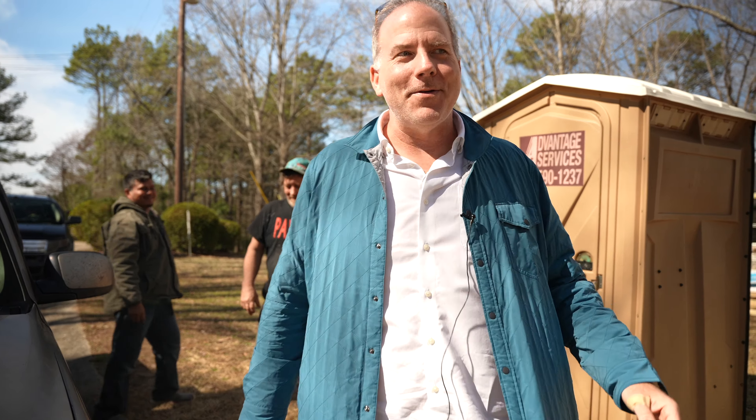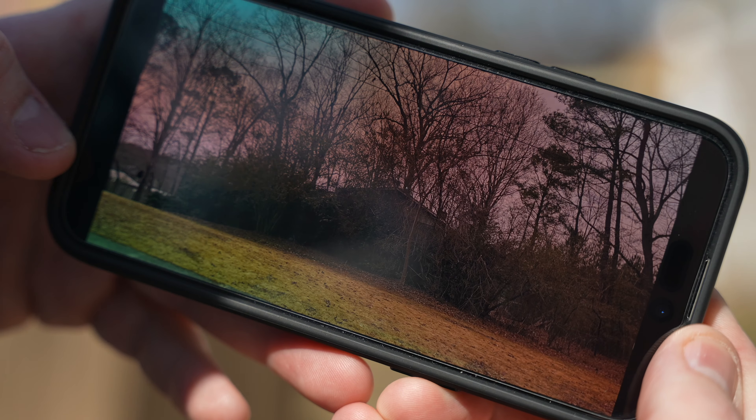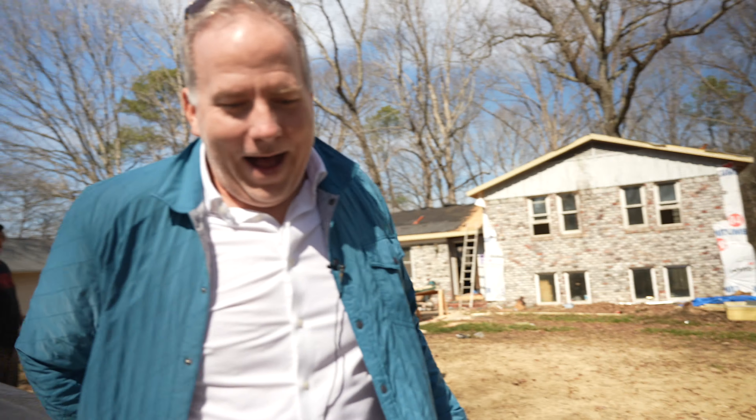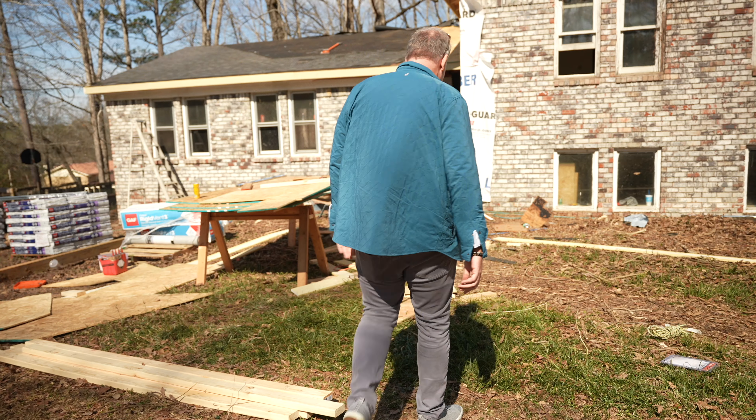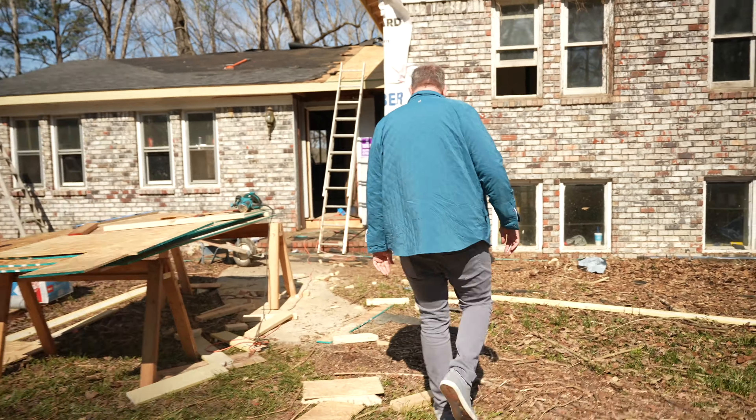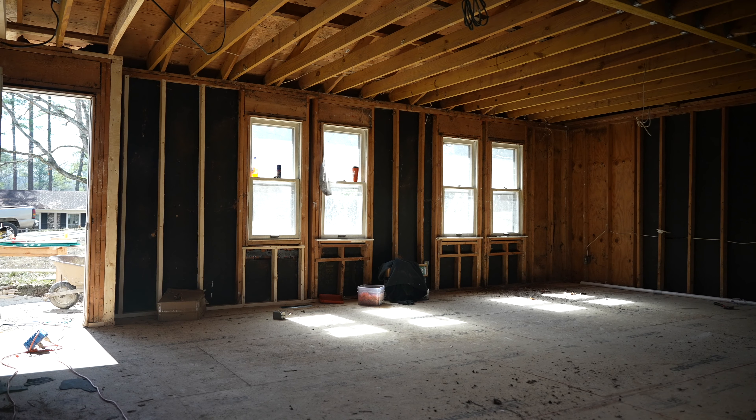I just texted you a picture of this house — this is what it was like two weeks ago. Crazy, right? I'm thrilled to get these houses, but you know who else is thrilled? It's the neighbors. When I buy them, we come in here and make everybody happy. There was so much rot and bad wood, we just ripped everything out and redid it all.